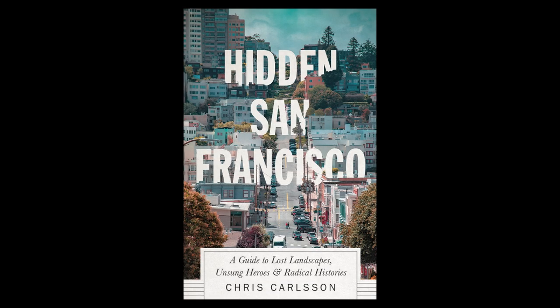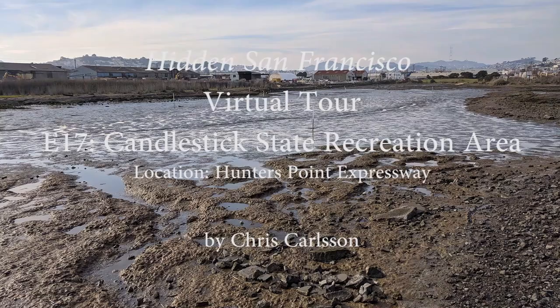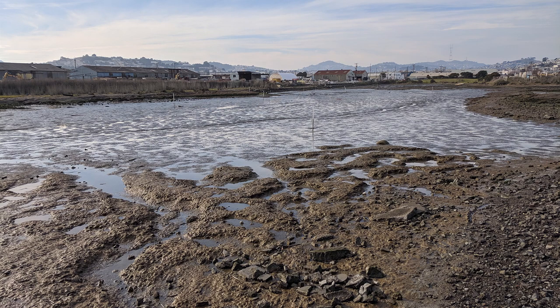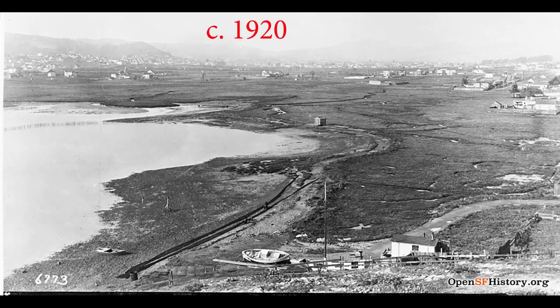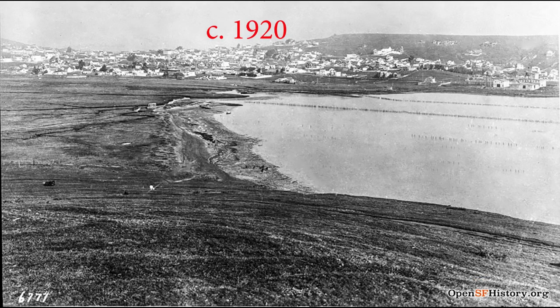Hidden San Francisco: The Guide to Lost Landscapes, Unsung Heroes, and Radical Histories. Entry E17: Yosemite Slough and Candlestick Point State Recreation Area. Along the hunters point expressway along the southeastern shoreline of the bay within San Francisco city limits sits a forgotten creek and wetland now called Yosemite Slough.